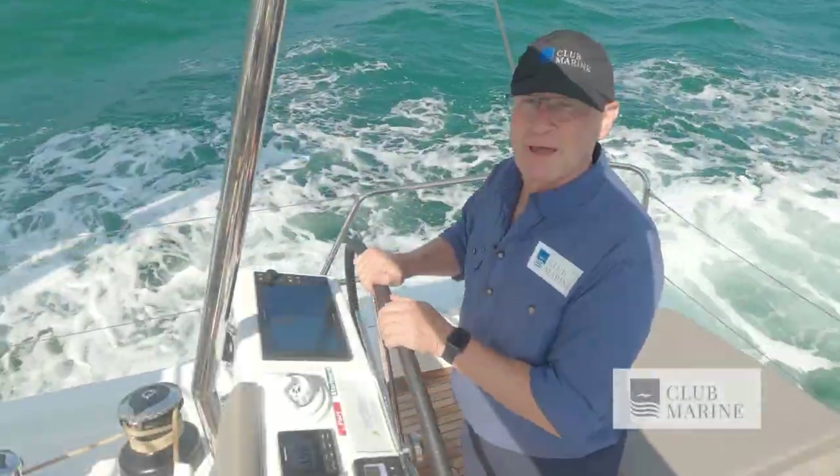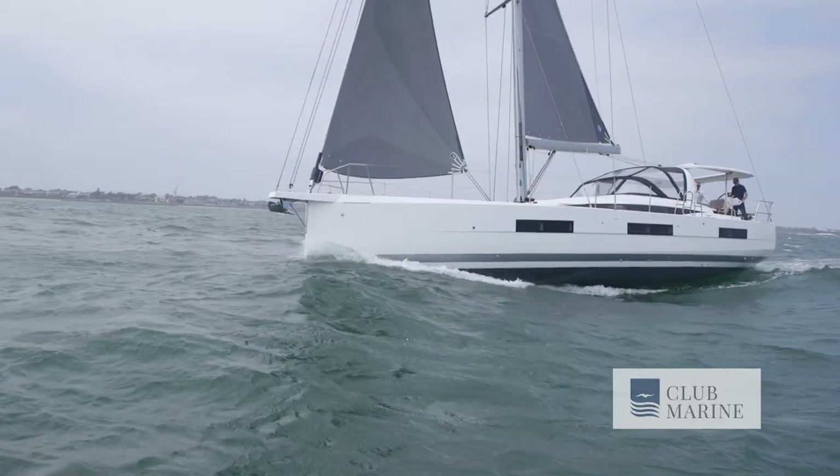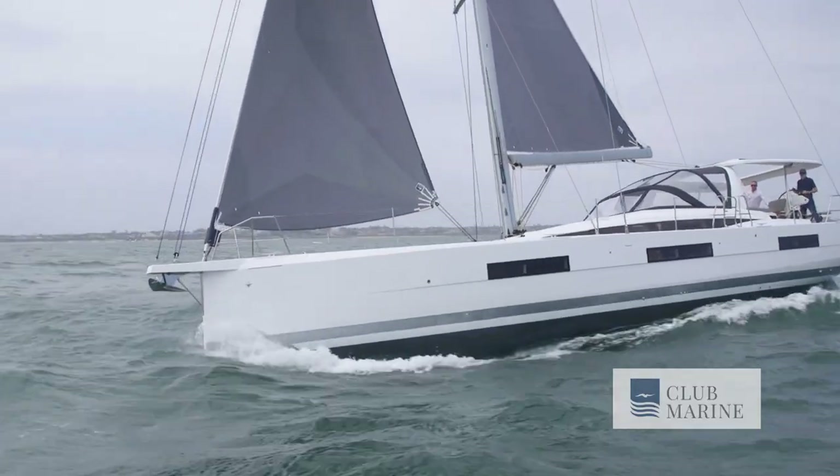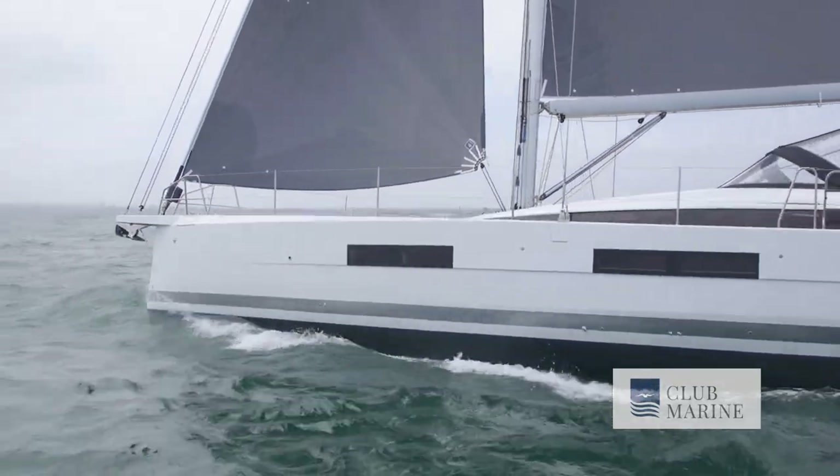Right now, we've got about 17 knots across the deck. We're doing eight knots on this beautiful reach. These 60 footers just go through the water like nothing else. It's so powerful, yet so easy to sail.